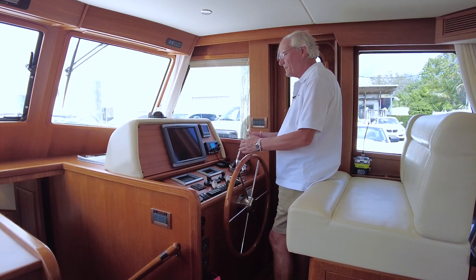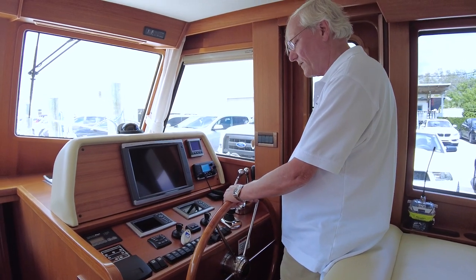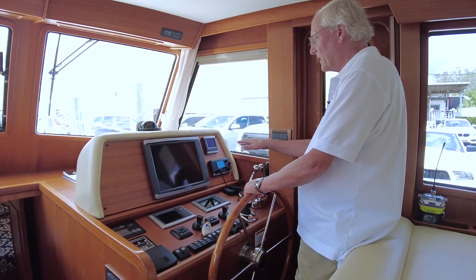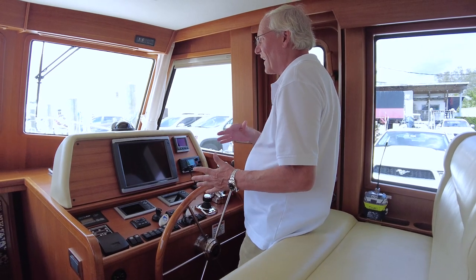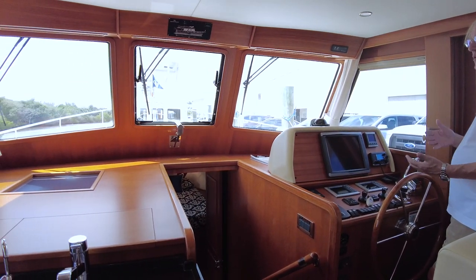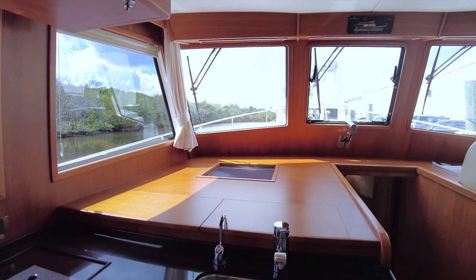Down here at the lower helm, same as upstairs: a Garmin 7215 screen, vessel views by Cummins for the engines, all start/stops, joystick control, main engine controls, fuel and water levels, and HF radio — everything you need to operate the boat. With big windows all the way around, it is so easy to operate from down below. Unlike many boats where the lower station is a deficit station, in this boat it's a very capable and easy station to operate from.